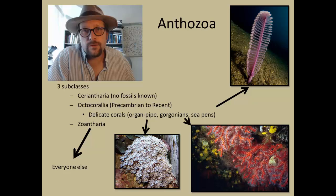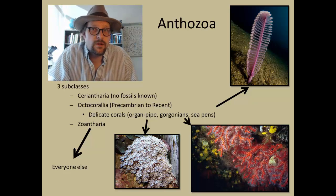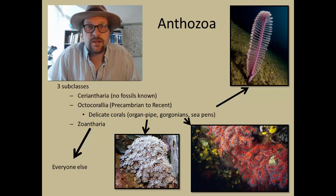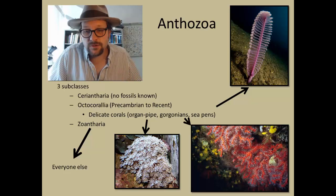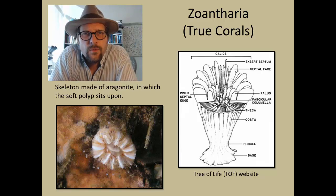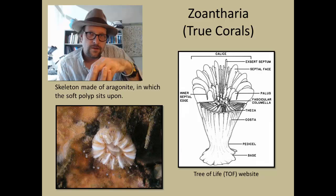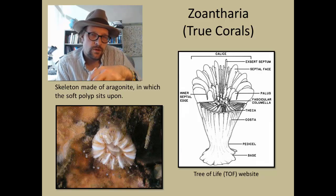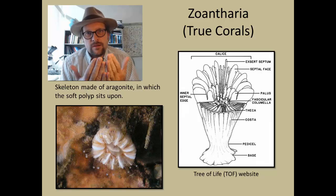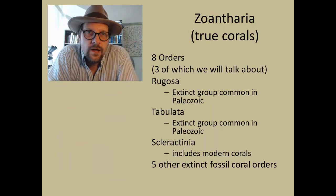The most common fossil corals are members of the Zoantharia, which are often called the stony corals because their colonies form hard skeletons and the major reefs of the ocean. They are also called true corals. Their skeletons are made of aragonite, in which the soft polyp sits upon. These cups are called corallites, which house a number of septa arranged radially in multiples of six in modern corals.